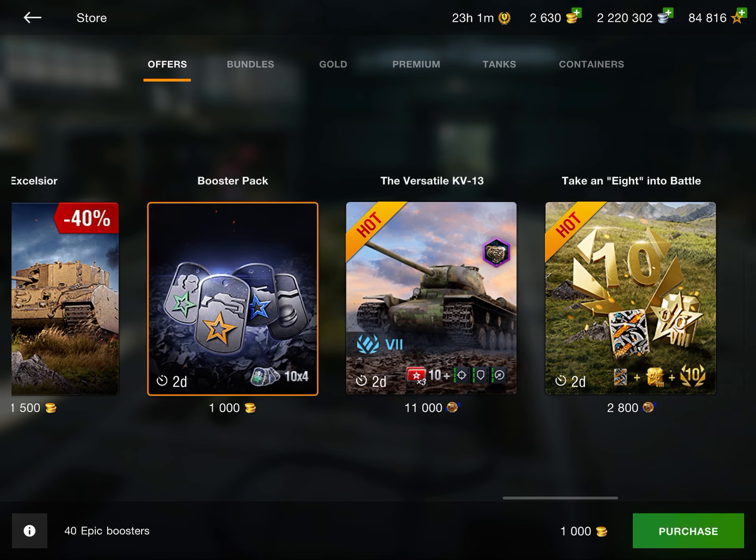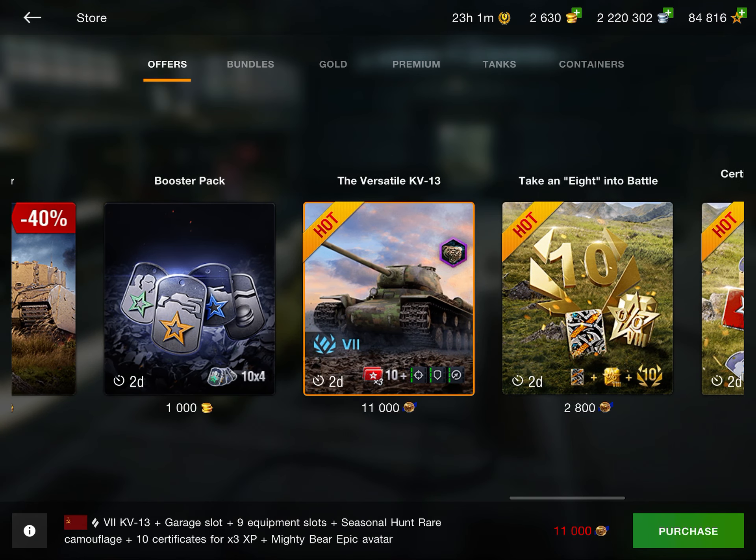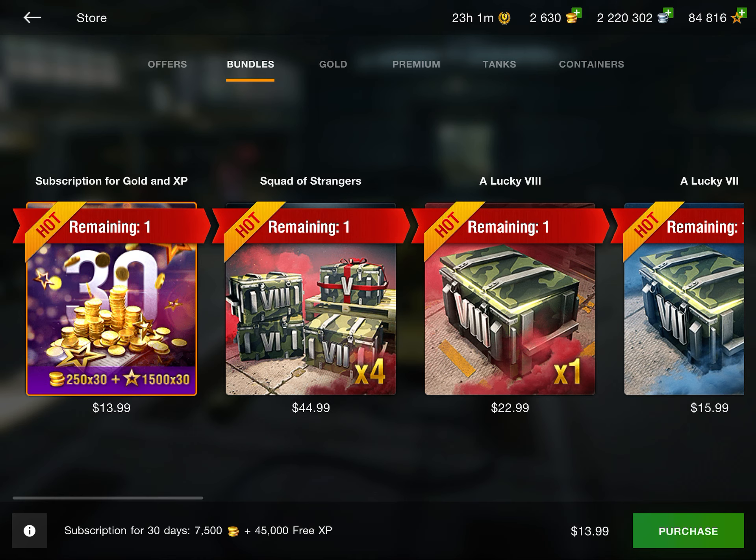There are more boosters — not worth it — and the standard stuff for tournaments. Moving on to bundles, we have gold and XP subscriptions. Basically you pay for a 30-day subscription and every day you log in you get 250 gold and 1,500 XP. You have to log in daily to get them, but that's easy to do. It's $14 for 30 days. It's a decent amount of gold and XP, though personally I wouldn't get it because you have to wait 30 days and I'm too impatient.